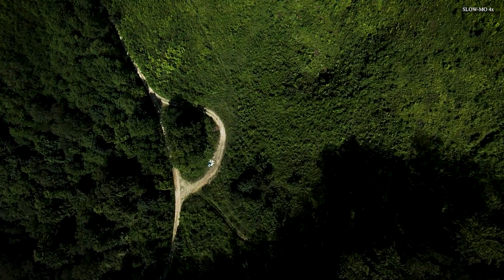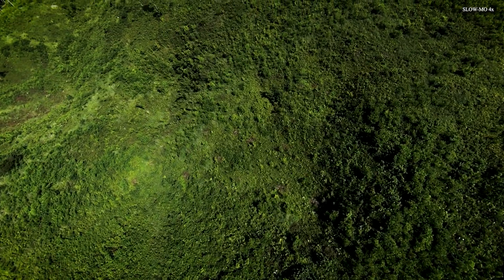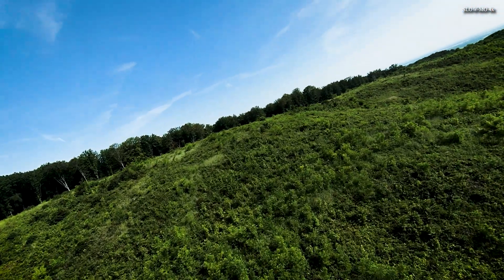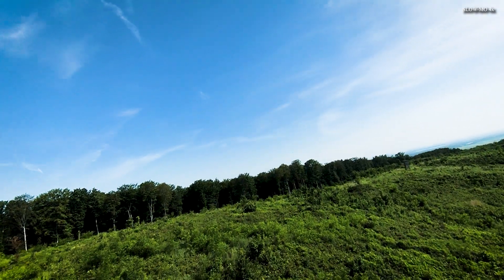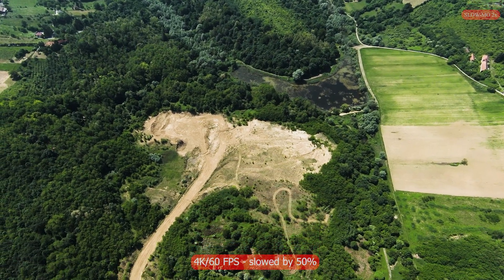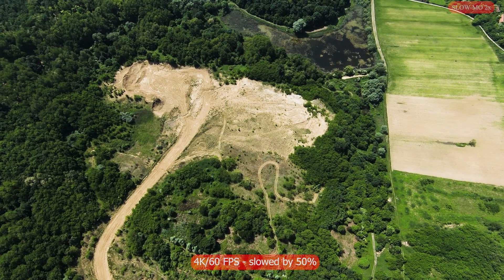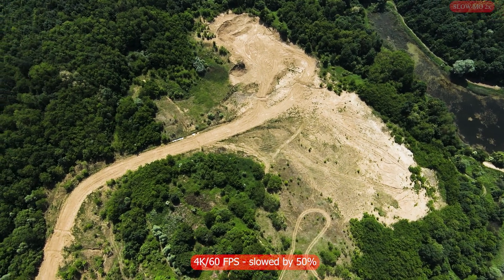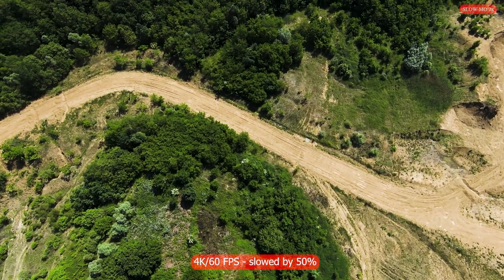I believe the next generation DJI FPV will correct this, making slow motion possible at 4K resolution with more than 100 megabits per second and probably 240 frames per second. Until then, the alternatives are to slow down 4K recording at 60 frames per second to 50–60%, which is also decent slow motion, or to attach a GoPro camera to the FPV drone.